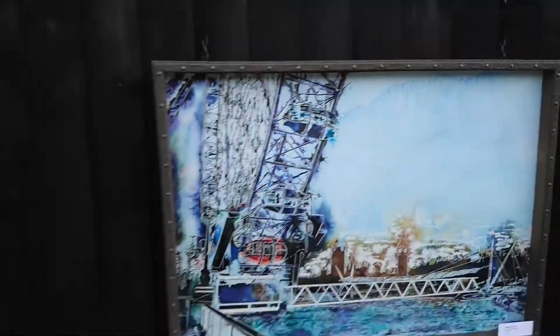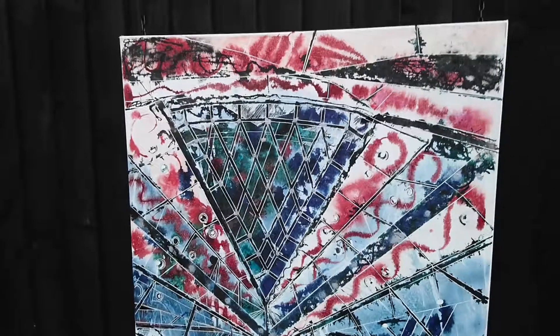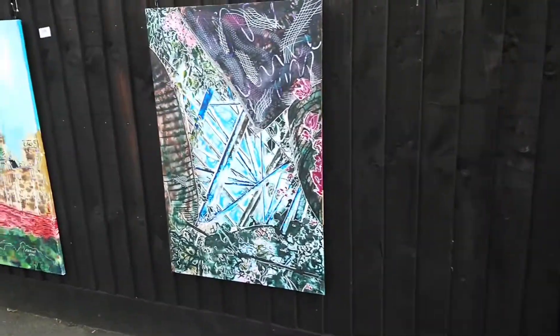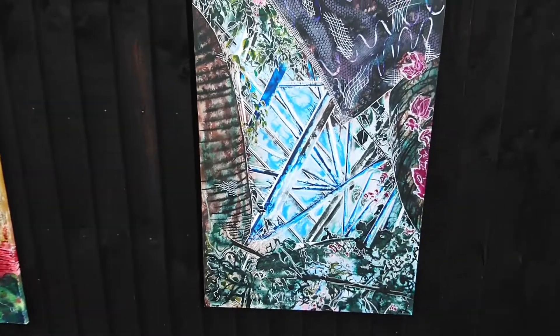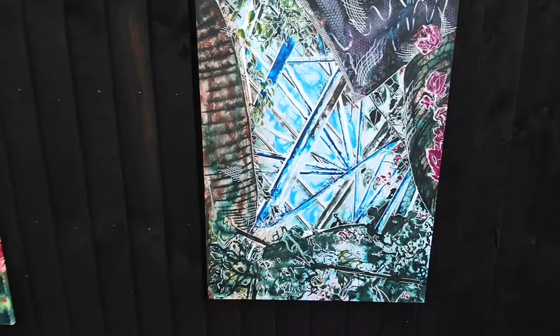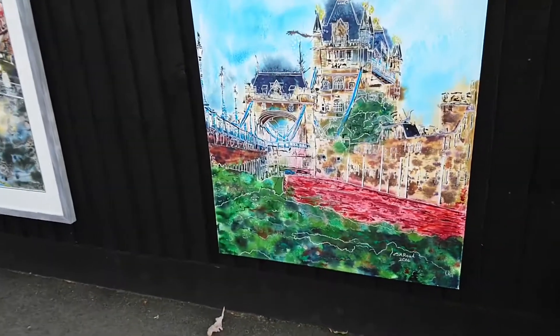It's actually wood but it looks like iron. Then we've got a Gherkin Abstract. This is Barbican Conservatory. And a Mental Block. Then we've got Tower Bridge Poppies.